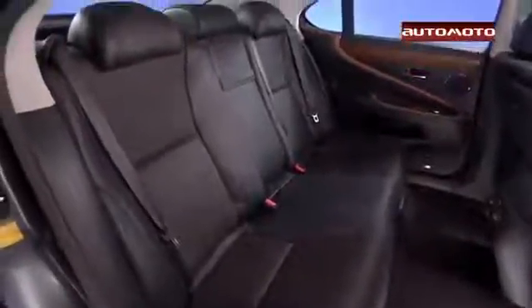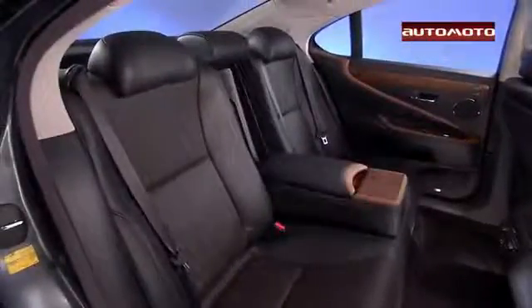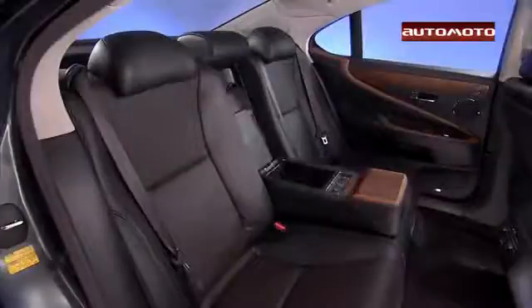Most say it has an attractive cabin that's built with first-rate materials, which include leather upholstery as well as wood and aluminum trim.